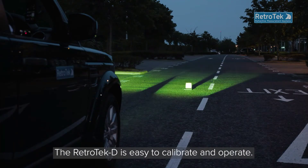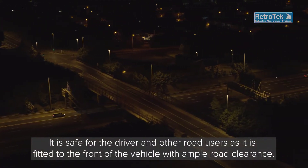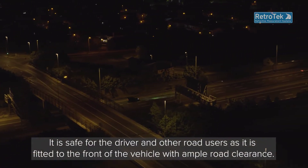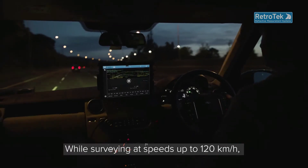The Retrotec-D is easy to calibrate and operate. It is safe for the driver and other road users, as it is fitted to the front of the vehicle with ample road clearance.